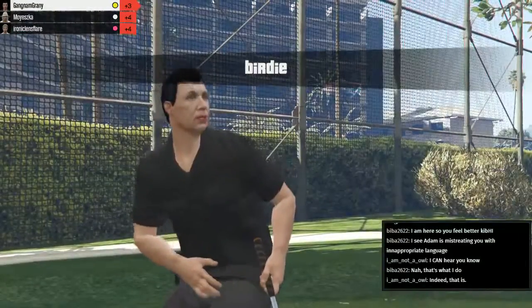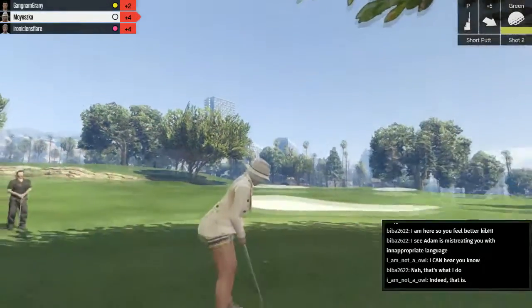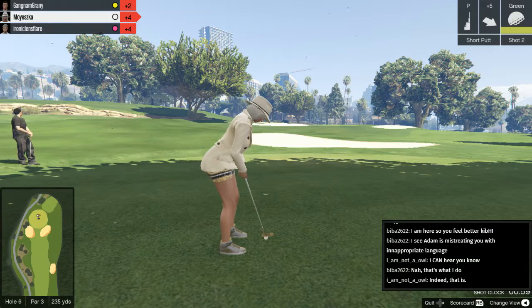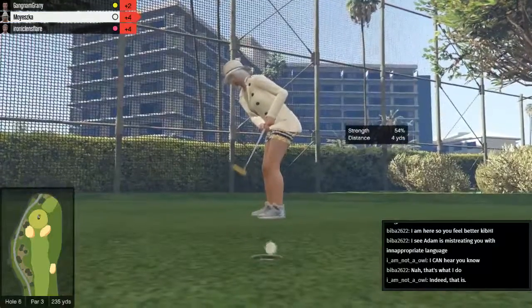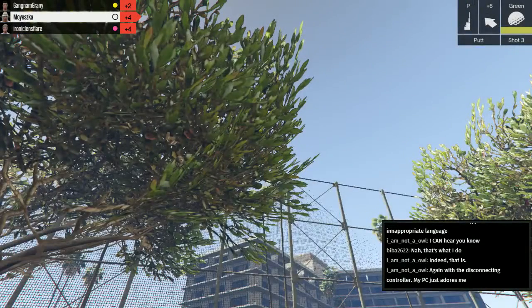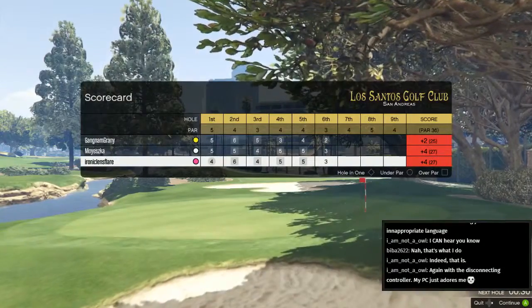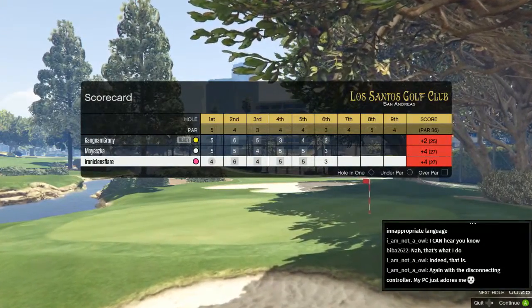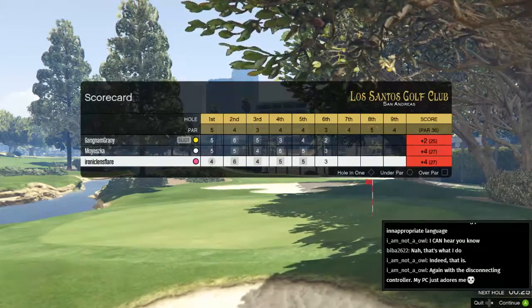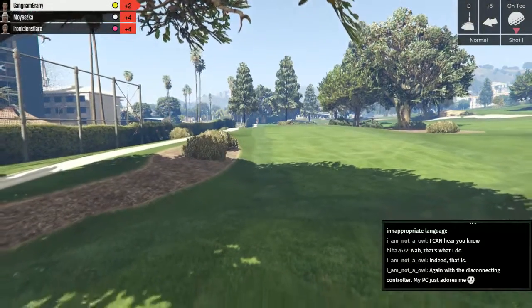Which is an unfortunate early exit. Oh, and Gangnam Granny makes a fantastic birdie on that — the legendary birdie! Dave201990 has just gone live. User in your channel timed out — now he's timed out. His computer is not happy with him. And Mayeska skips over the hole, just as Ironic Lens Flare did. This is a tragic day for golf. And it's in for par. So it's an interesting scoreboard now that I'm Not an Owl has left — Gangnam Granny takes the lead, and Mayeska and Ironic Lens Flare are joint second.